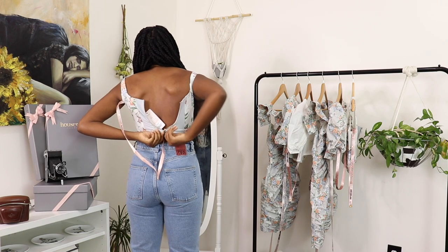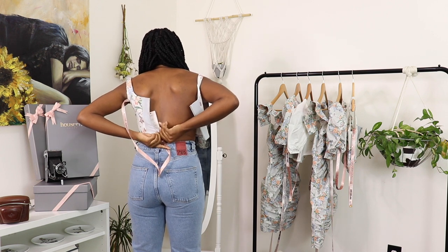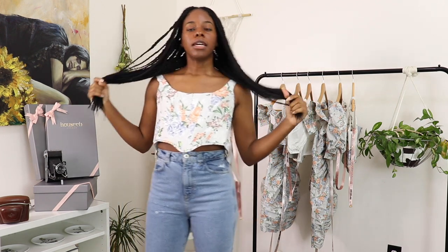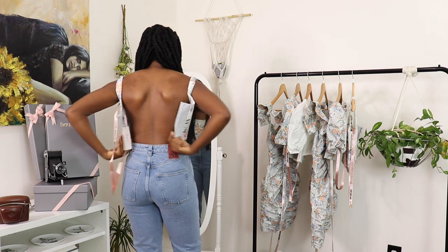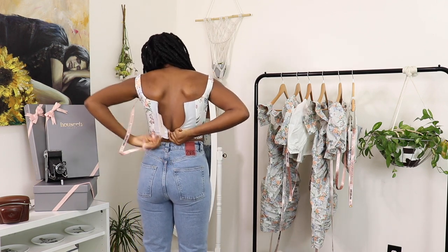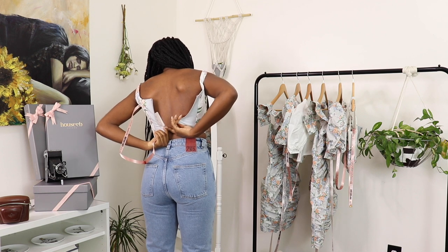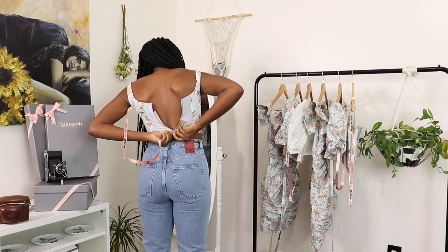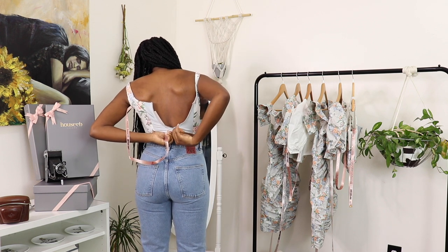I literally watched a video the other day of a girl who had a shirt very similar to this and she didn't zip it up — she just turned around and was like 'so this is the top, I couldn't get it zipped up on my own.' And I'm watching like, sis why didn't you just zip the thing up? Then here I am ten minutes later trying to zip this up on my own, and I want to submit a formal apology to that girl because this is so freaking hard.